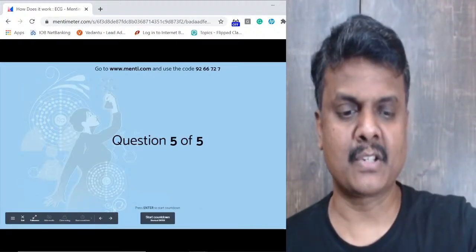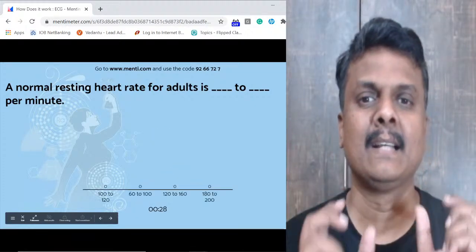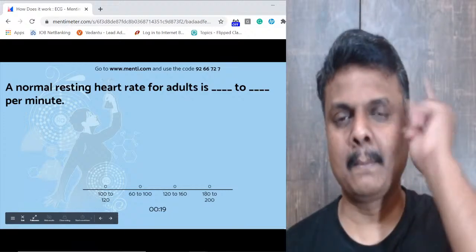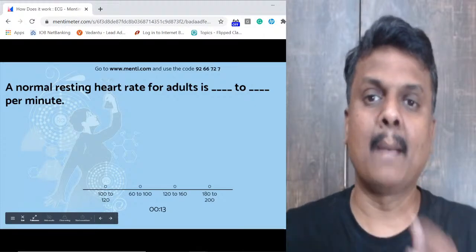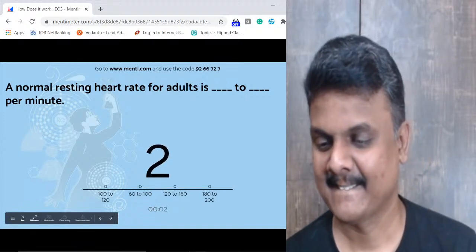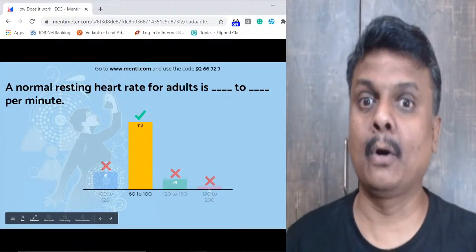Final question: What is the normal resting heart rate for adults? Options: 100 to 120, 60 to 100, or 120 to 160. The answer is 60 to 100 beats per minute. Now I remember — below 60 is called tachycardia; above 100 is called bradycardia.